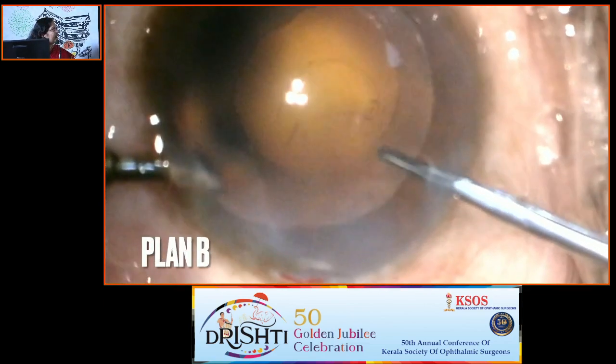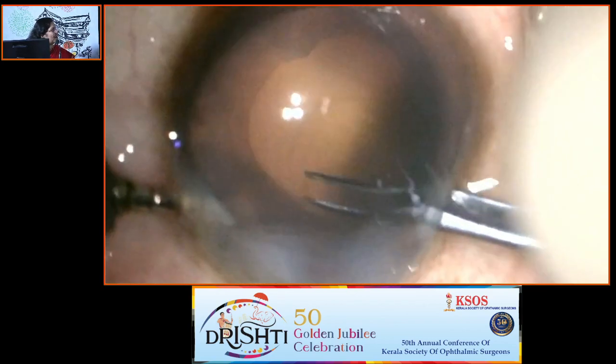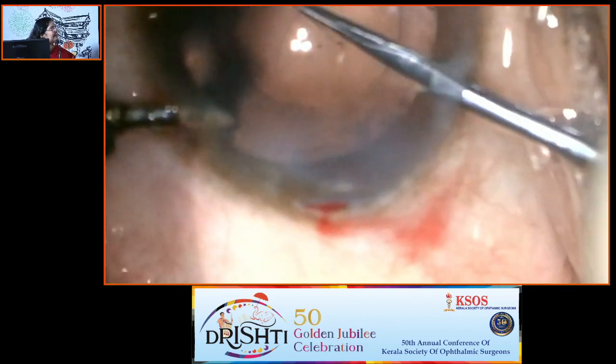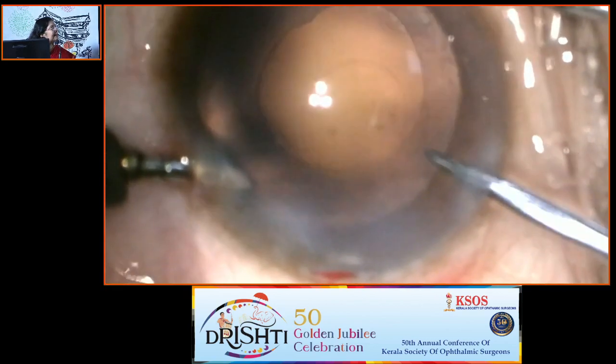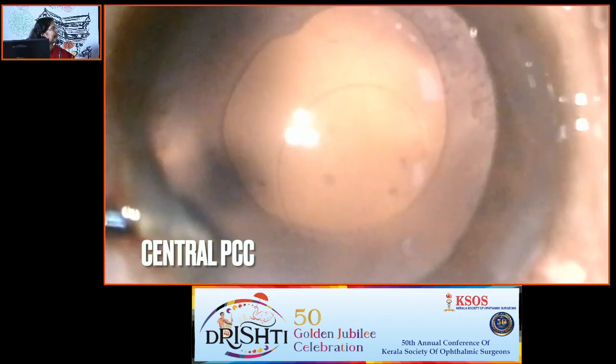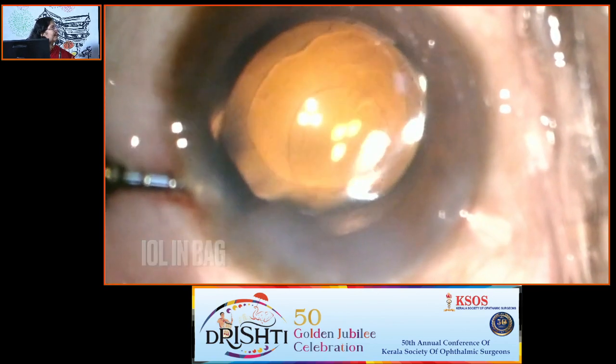So even when you think things are going well, this can happen. This is the Plan B: there is no vitreous loss, so you can convert this flap into a posterior CCC using specifically designed forceps. Since there is no vitreous, vitrectomy need not be done. This is a central posterior CCC — very useful for surgeons accustomed to doing a PCC, as in pediatric cataract surgery.